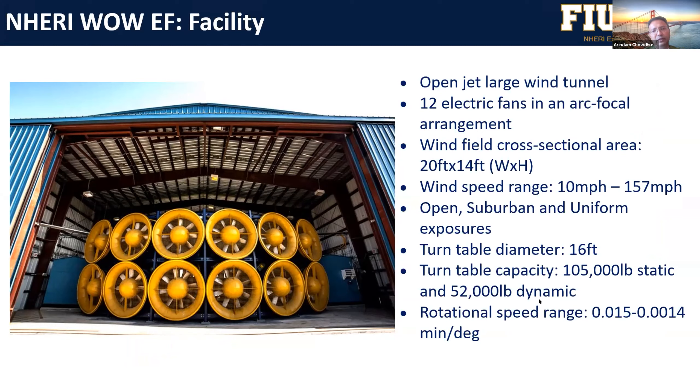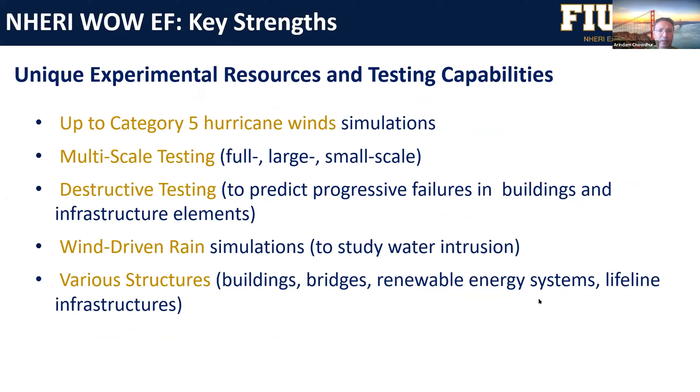We can simulate different terrains. We have a turntable of 16 feet diameter, which can be controlled to test the effect of wind directions. We have some unique capabilities in terms of producing category five hurricane winds.